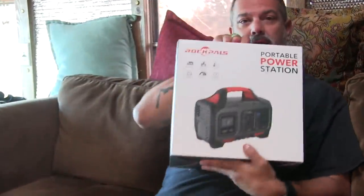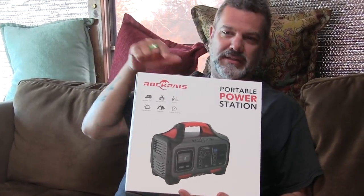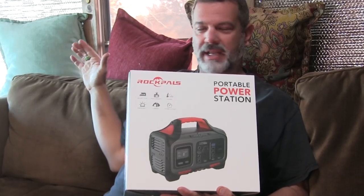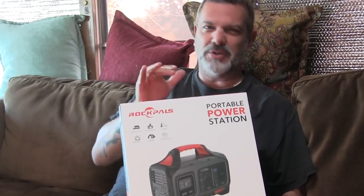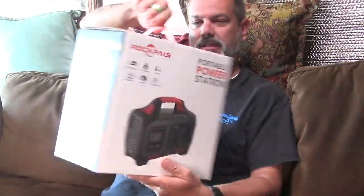I was contacted by this company called Rock Pals and they wanted me to test something out. I don't normally do this because we're very particular about what we put on our bus, but I actually wanted one of these things for personal use. They sent one of these little portable power stations. Instead of just showing you that this thing will charge my laptop, I'm going to give it a torture test — all sorts of tests — and then show you what I actually wanted it for. For now, I'm just going to open it up and get this thing charging.